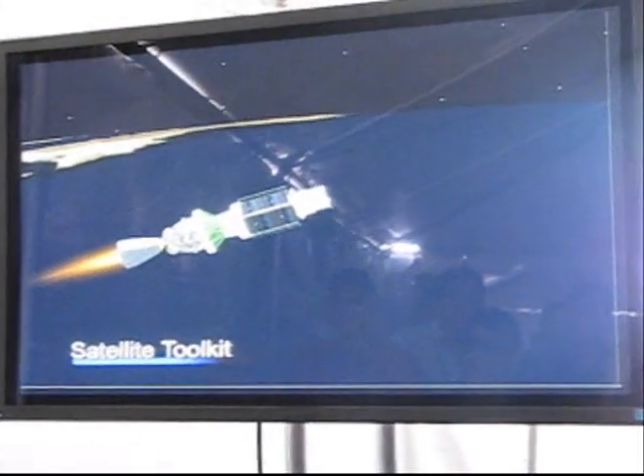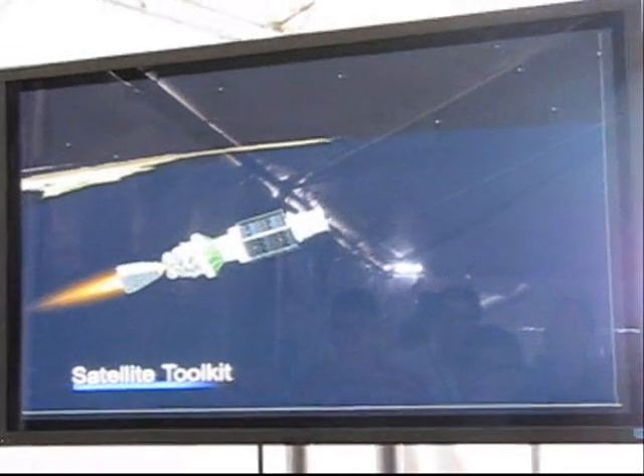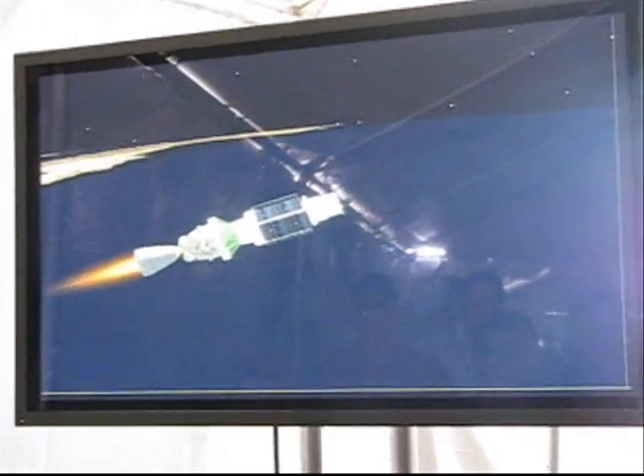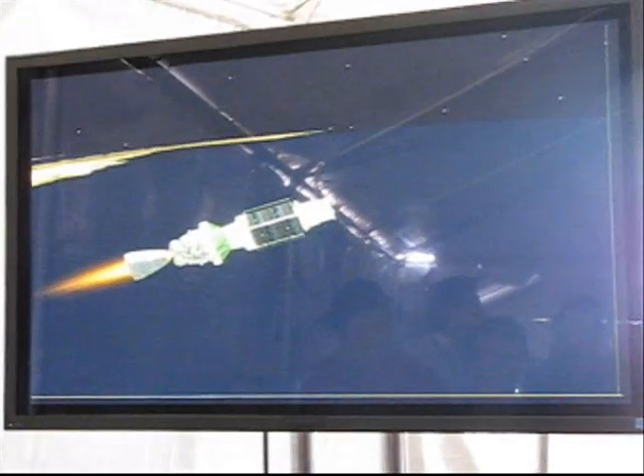Five minutes into flight. Altitude 75 nautical miles. Downrange distance 338 nautical miles. Velocity 12,080 miles per hour.